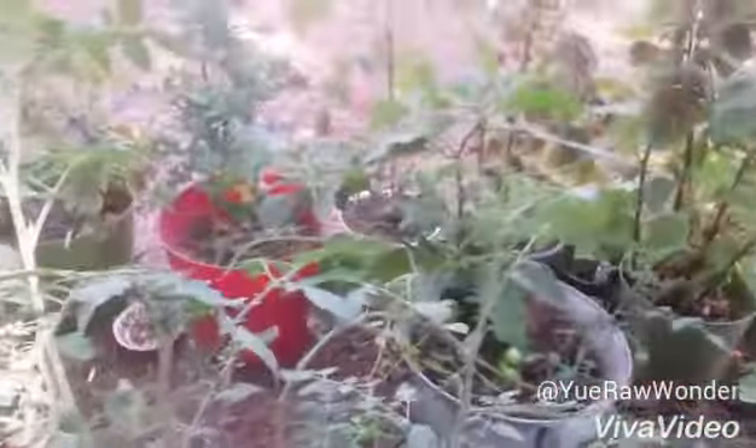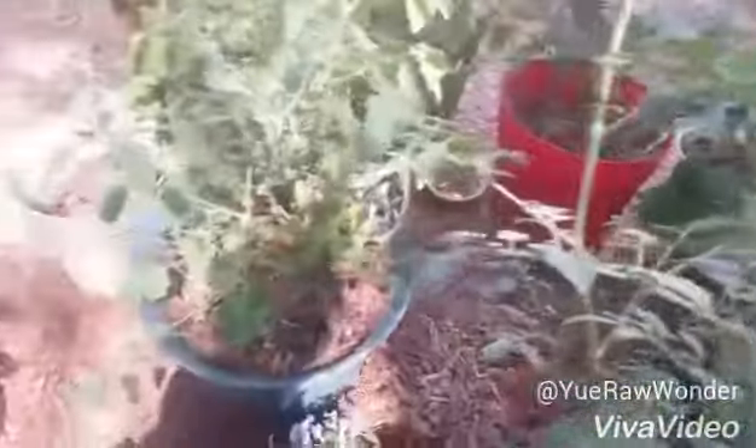Everything is same old same old. I have one little watermelon — just one. And my kale is still doing good; I'm enjoying the benefits of the kale.